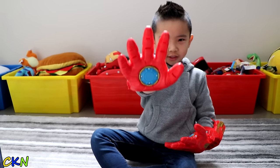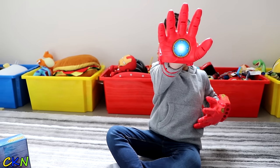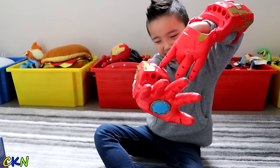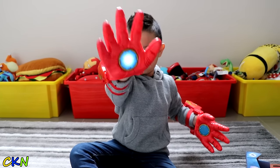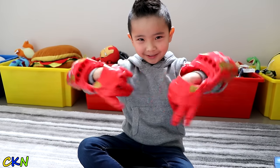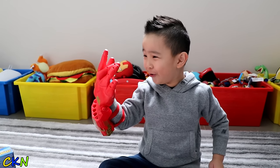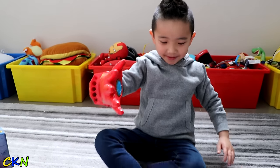Watch this. Watch this. Cool. Ha ha. Cool. Wait.